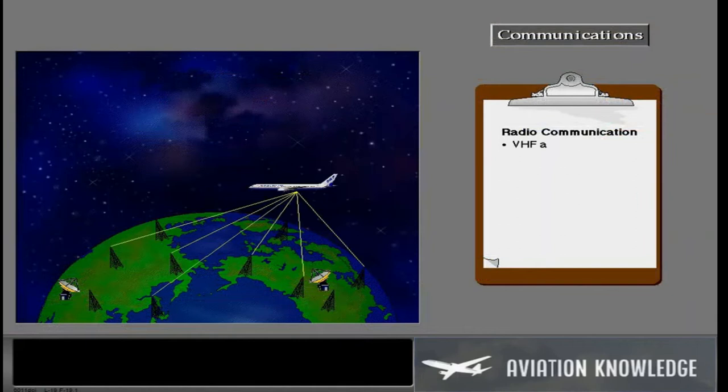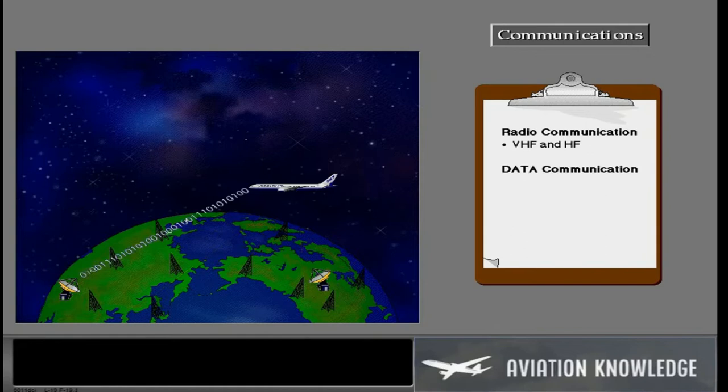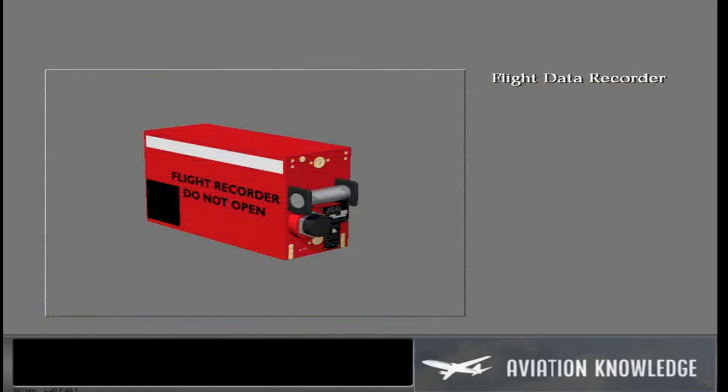The radio communications system consists of the usual VHF and HF systems, which provide the option to send and receive data link messages. The flight data recorder automatically turns on when either engine is operating or the airplane is in flight, and records data for the most recent 25 hours of operation.